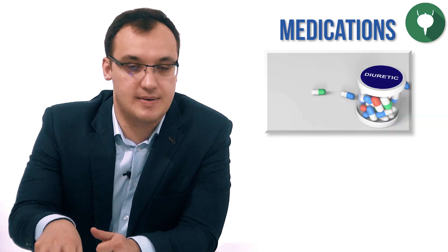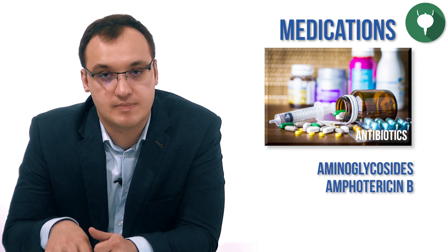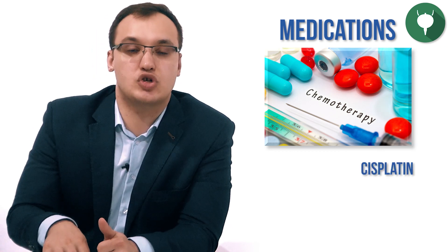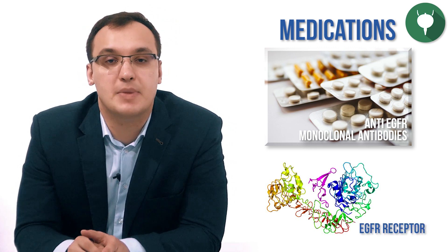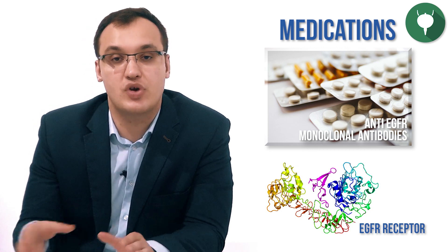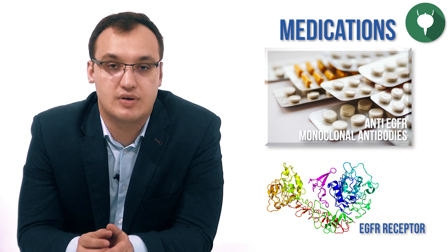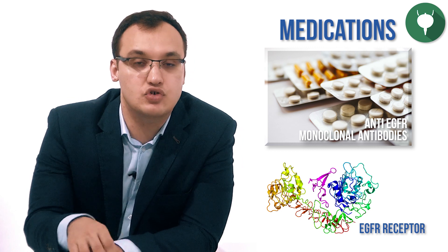What about medications in the renal category? There are many, so let's group them. We have diuretics like thiazide diuretics or loop diuretics. We have antibiotics like aminoglycosides or amphotericin B. We have chemotherapeutic drugs like cisplatin. We also have calcineurin inhibitors or pentamidine. Then we have anti-EGFR monoclonal antibodies — these attack the EGFR receptors. Genetic mutations in this EGFR receptor can cause hypomagnesemia, and if we block this pathway with these drugs, it can also cause hypomagnesemia as a side effect.